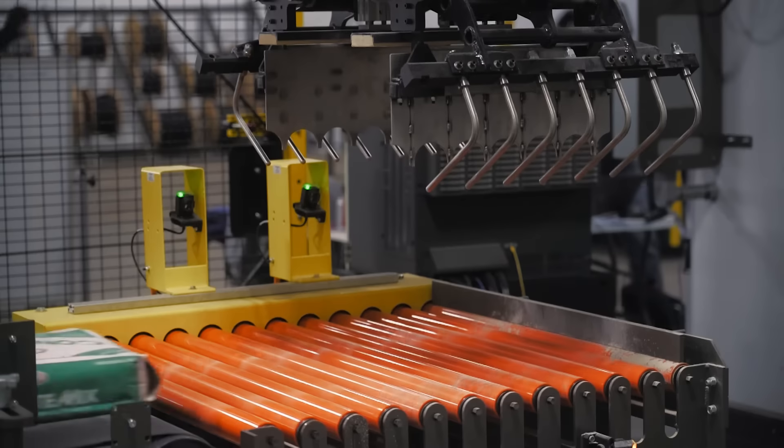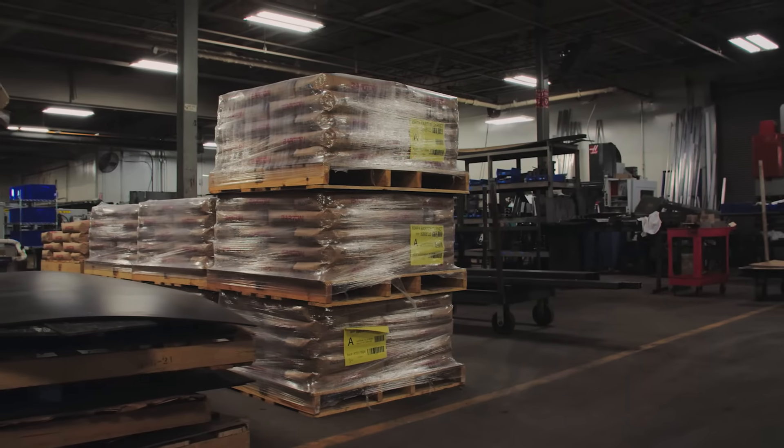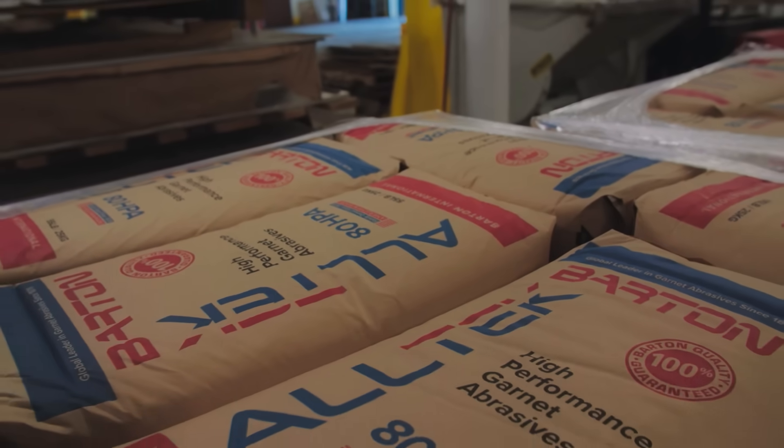A palletizer is anything that's putting a product on a pallet. It can be in the shape of putting bags on a pallet, boxes on a pallet, barrels on a pallet. There are many, many steps upstream and downstream of a robot putting that product on that pallet.